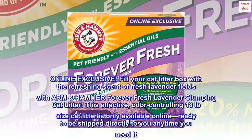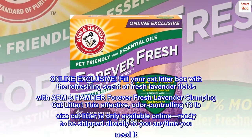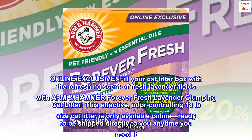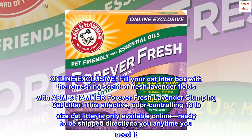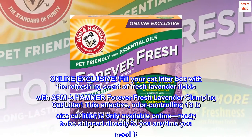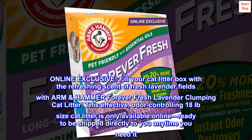Online exclusive: fill your cat litter box with the refreshing scent of fresh lavender fields with ARM & HAMMER Forever Fresh Lavender clumping cat litter. This effective odor-controlling 18 lb cat litter is only available online, ready to be shipped directly to you anytime you need it.